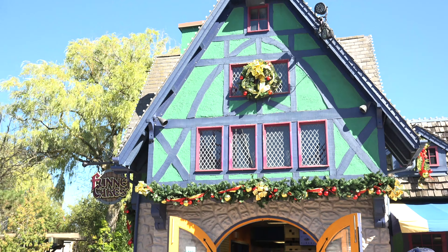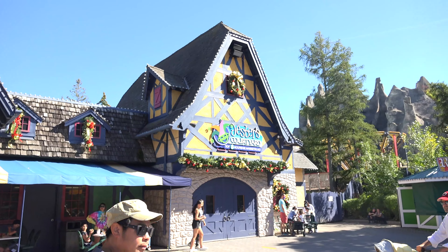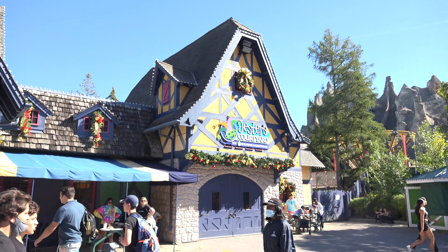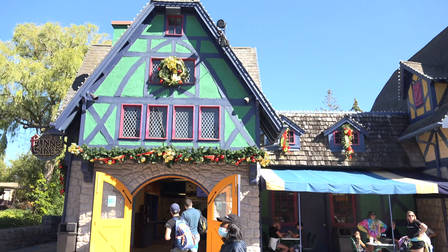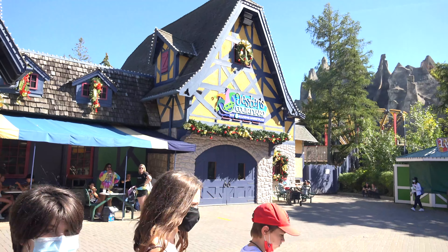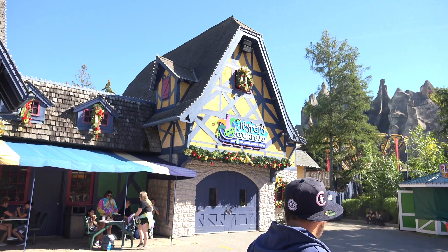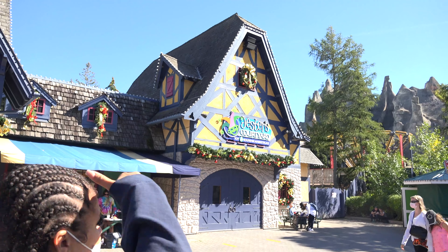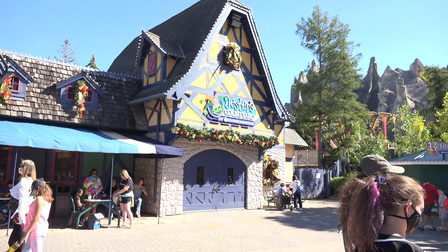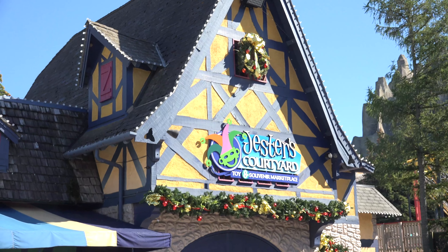Merry Halloween everyone. The park is currently preparing for Halloween Haunt, but they are also preparing for Winterfest over here at Jester's Courtyard. So it's always fun to see the park doing so many different projects at once. I'm excited to see this shop open. I wonder if it's going to open early like it did in 2019. I guess it's never too early to start your holiday shopping, right?